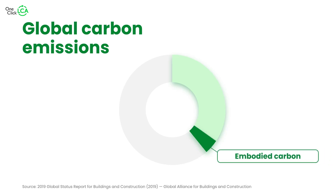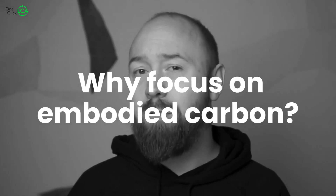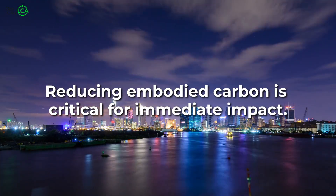Of that 40 percent of annual CO2 emissions that come from the built environment, 13 percent of those emissions come from upfront or embodied carbon. Only 13 percent — so why do we even focus on embodied carbon? Because that carbon is being released into the atmosphere now, and not over the next 50 or more years. And as we strive for net zero by 2050, reducing embodied carbon is critical for our immediate impact.